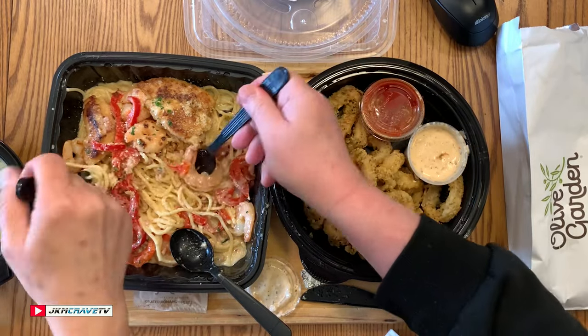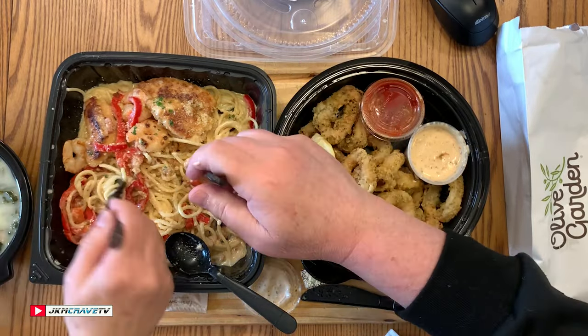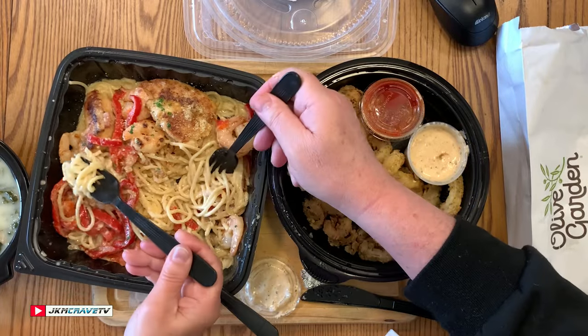These shrimp are really good too. Who would ever think that shrimp and chicken carbonara would work together?